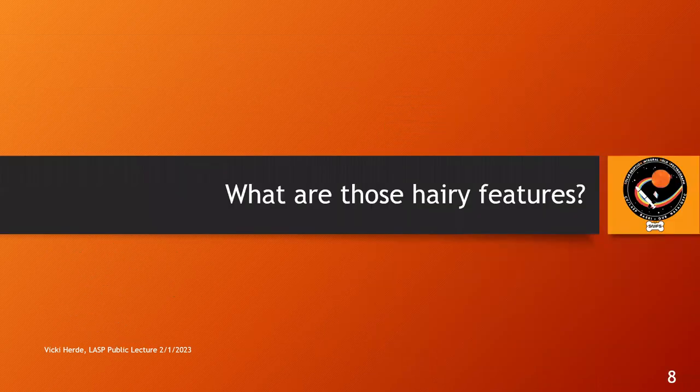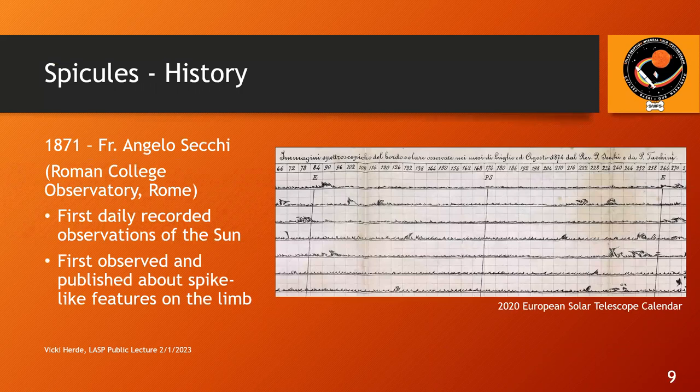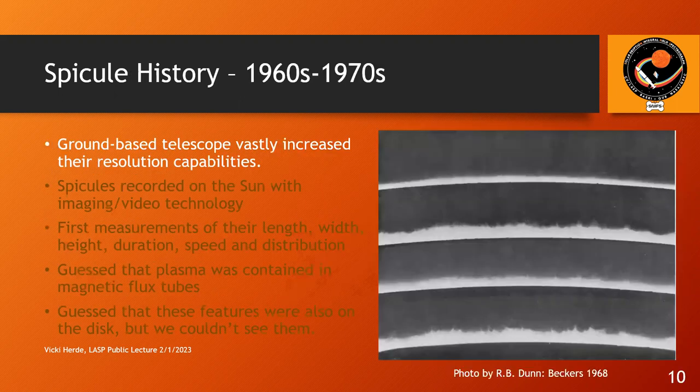Starting with the question: what are those hairy features? They were first observed in 1871 by Father Angelo Secchi, a priest and scholar at the Roman College Observatory in Rome. He is the first person to create a daily record of what the sun looked like every day through observations. He was also the first person who observed and published about these spike-like features on the sun. You can see in this image one of his drawings describing what he was looking at.